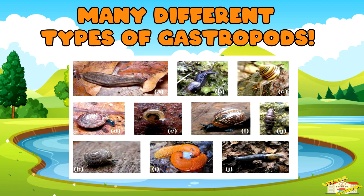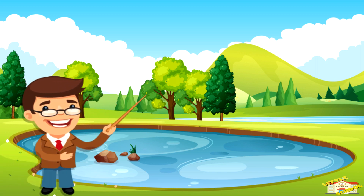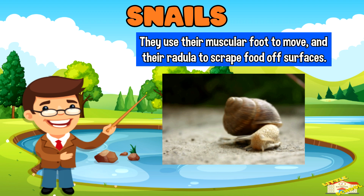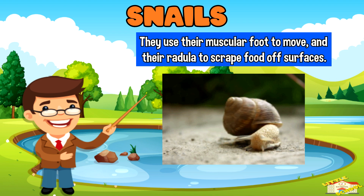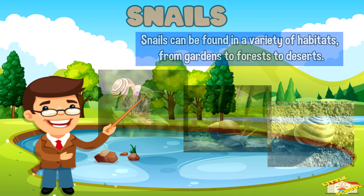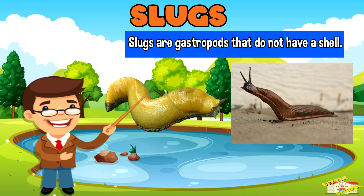There are many different types of gastropods, which is a large and diverse group of invertebrate animals. Here are some examples. Snails are gastropods that have a hard shell and a soft slimy body. They use their muscular foot to move and their radula to scrape food off surfaces. Snails can be found in a variety of habitats, from gardens to forests to deserts.